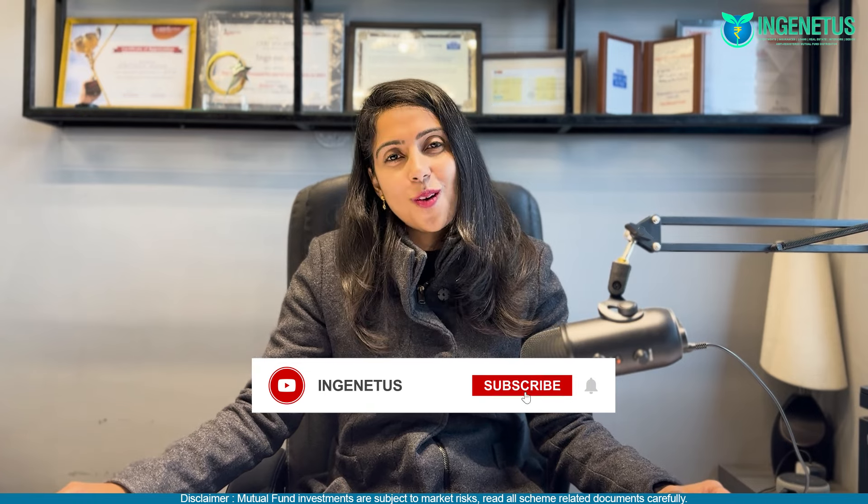This is Shali Nikera. I hope this added value to your financial planning. Do let us know what other topics you would want us to talk about. If you liked this, please do subscribe to our channel — it helps us a lot. This is Shali Nikera signing off. Take care. Bye-bye.